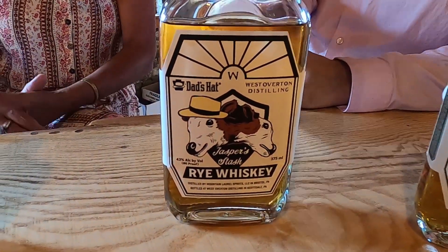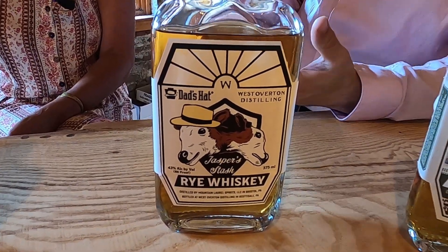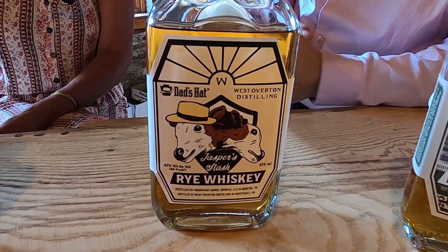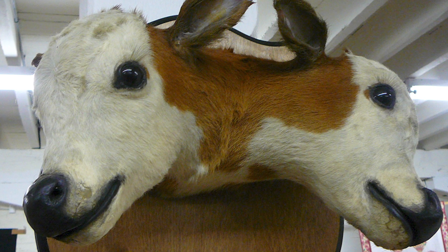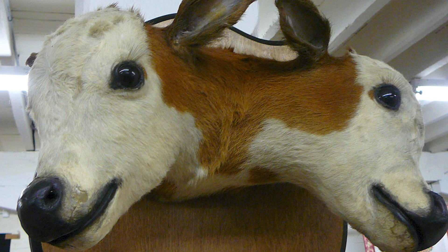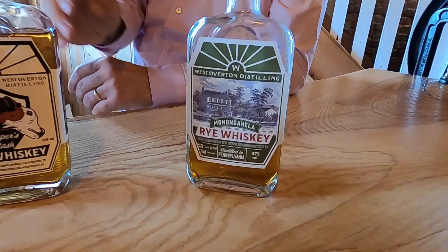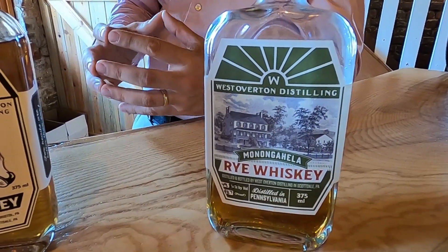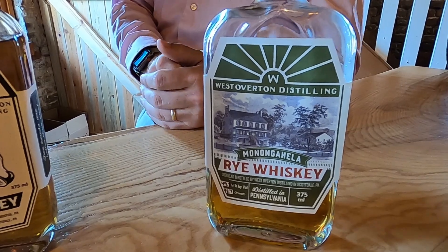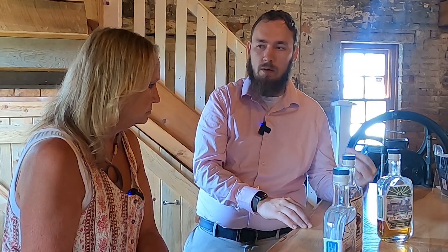The next one — we're taking a break from our own product. When distilleries first open, they don't have an aged product to sell because it takes time, so they buy a barrel of whiskey from another distillery, bottle it, and sell it as a collaborative product. We've had the pleasure of doing that with a gentleman named Herman at Dad's Hat — Mountain Laurel Spirits — in eastern Pennsylvania. His product is called Dad's Hat. We named our collaboration Jasper's Stash, after our taxidermied two-headed calf named Jasper — the most famous artifact people ask about. The last product is our aged rye: we age in 30-gallon barrels — the smaller the barrel, the faster it ages — taking 12 to 18 months in new charred white oak barrels, developing caramel color, vanilla, and sweet flavors.